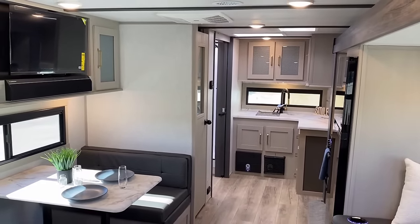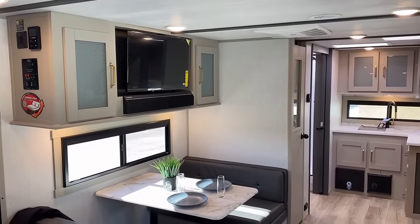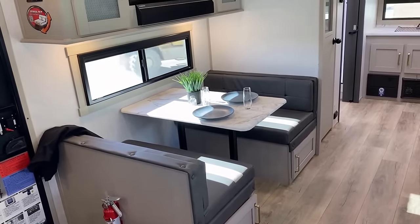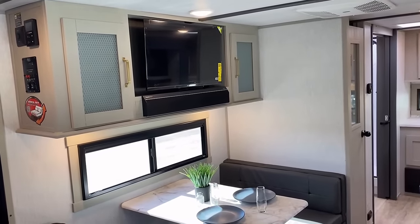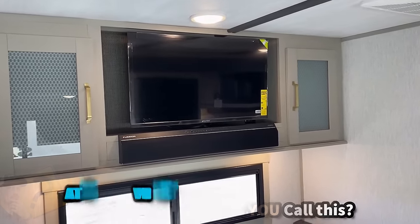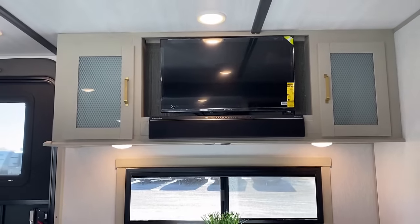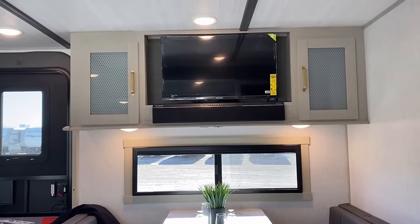We had a debate internally about whether to call this a rear kitchen super slide camper or a rear bath super slide camper. Honestly, 'middle living' almost makes the most sense to me — which is probably how Grand Design Imagine came up with their MLE designator, the 'Middle Living and Entertainment,' because when you're sitting on the sofa you're straight across from that TV.